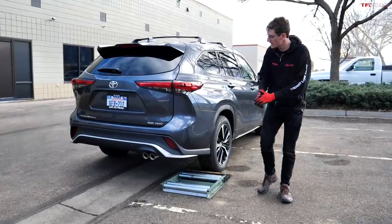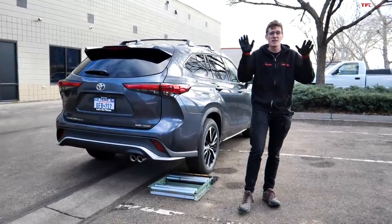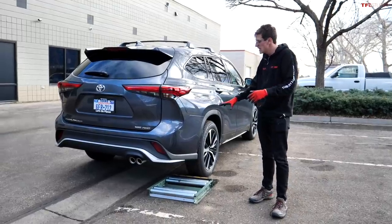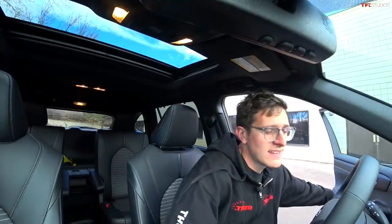Next up, the diagonal slip test. The right rear and the left front wheels are stuck in the rollers — the other two opposite corners of the car are going to have to pull us off. This is a very common situation in snow and ice, and extremely common off-road in sand or mud. Toyota says the Highlander can use that all-wheel drive system to distribute torque to the left or right, and we're definitely going to put that through its paces today.